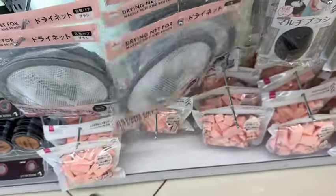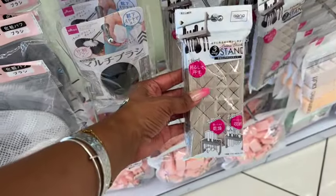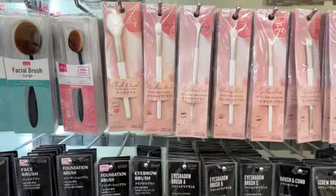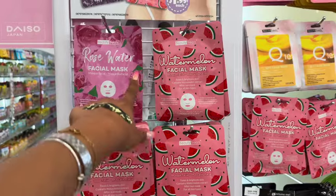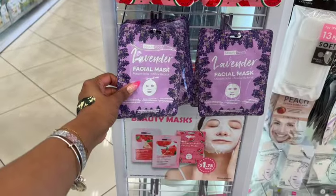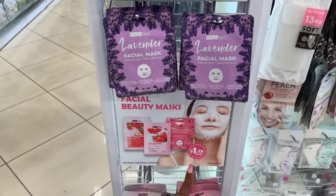There's a little stand for a dollar 75 — you can hang it, good for hotel use. They have some new brushes, all new, for a dollar 75. These little facial masks are by Beauty Treats — rose water, watermelon, and lavender — also a dollar 75.